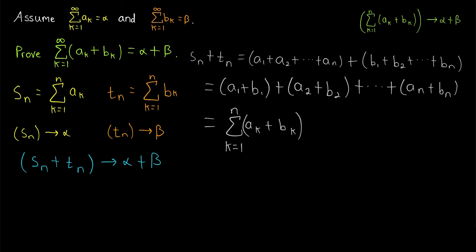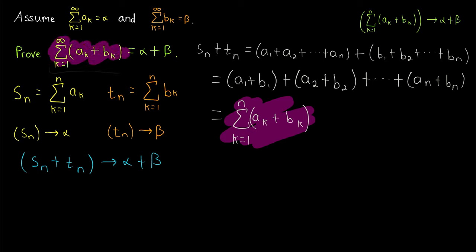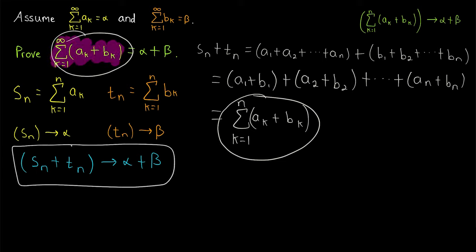Let's run through the big idea again. Since these two series converge to alpha and beta, by definition their sequences of partial sums converge to alpha and beta. By the sequence limit law, the sequence of sums of terms of those sequences must converge to the sum of their limits, alpha plus beta. But now we see that the nth term of that convergent sequence equals the nth partial sum of the series whose terms are the sum of terms from these series. Thus, the sequence of partial sums of that series is this sequence, and thus this series by definition converges to alpha plus beta.